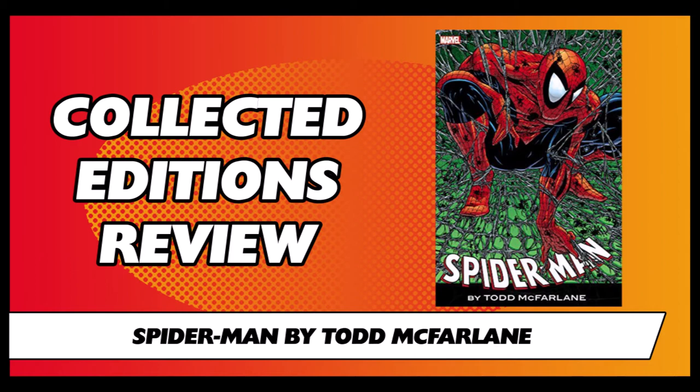The strange thing was that after the 15 issues McFarlane actually contributed to, he was off the book. He had some run-ins with Marvel Editorial, mainly about the way the book was going and some of the art demands he had made for other people during Spider-Man at the time. He had left the book by issue 16 and was then followed on by Eric Larson, which is pretty much exactly what happened during the Amazing Spider-Man series.